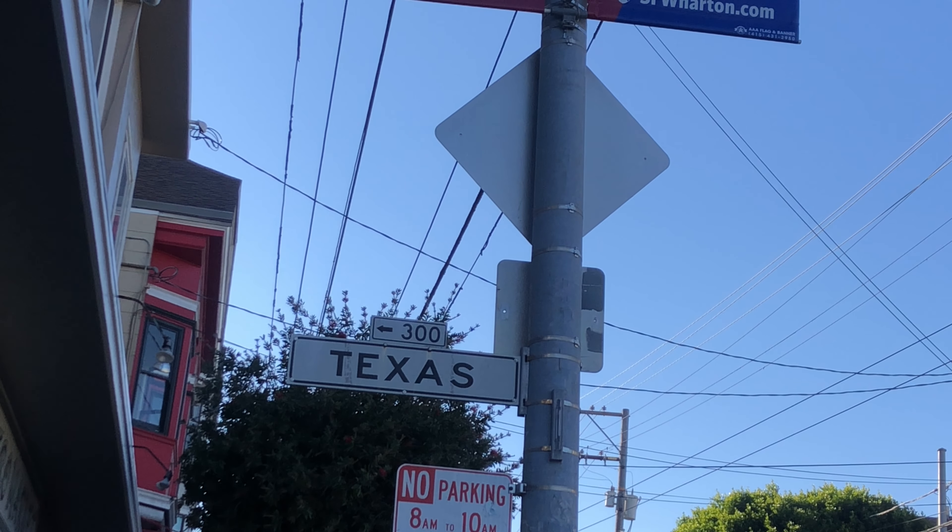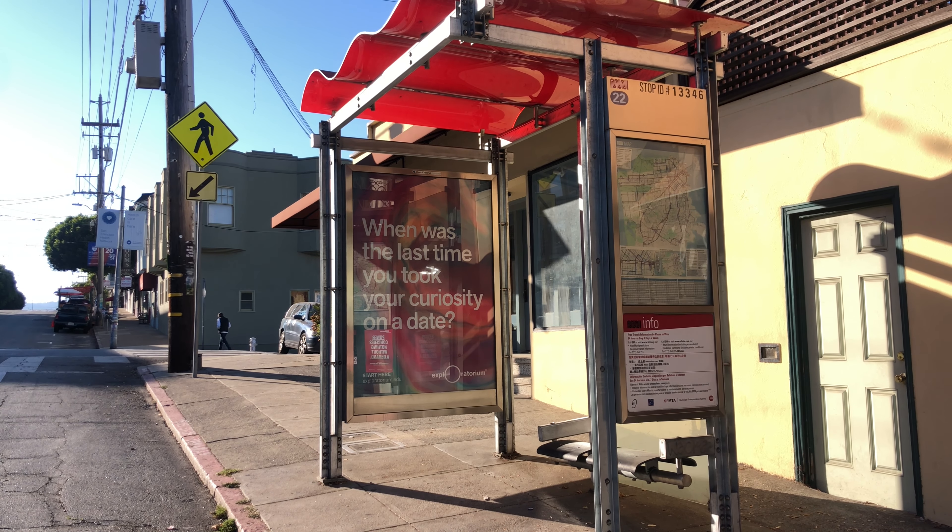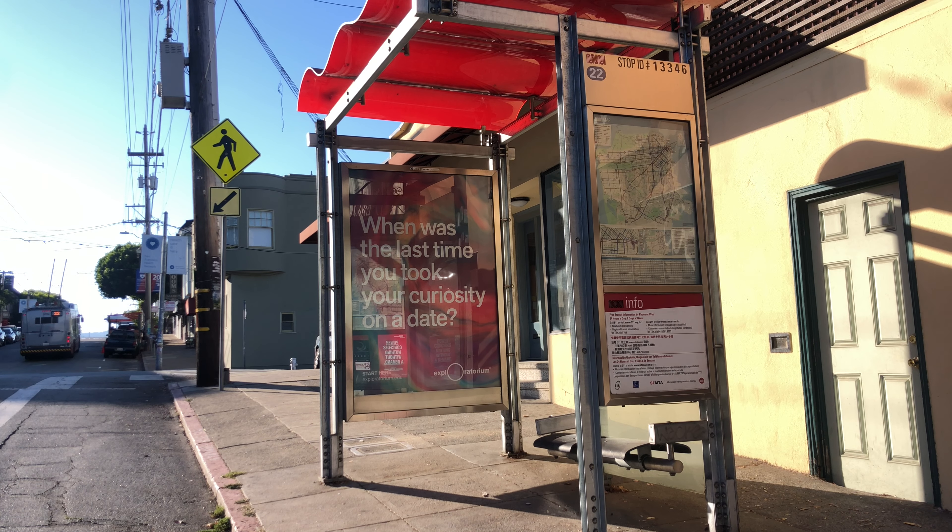Now we're approaching the 1200 block of 18th Street; the cross street is Texas. Here's the bus stop I mentioned earlier that has the canopy and seating options where you can wait for your designated bus — in this case it'll be the 22 bus line. This bus stop is more obvious than the yellow-marker type. This shows you the two types of bus stops you'll find throughout the city. This bus stop is located at 1246 18th Street, right at the corner of 18th and Texas.